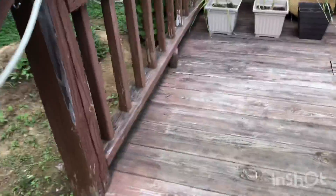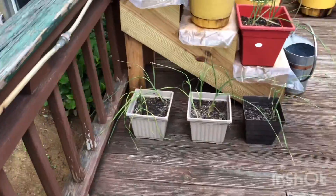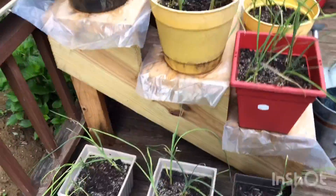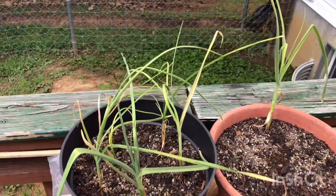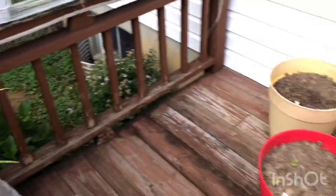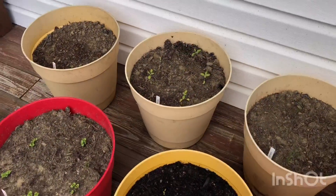Onions looking decent. Garlic. And herbs.